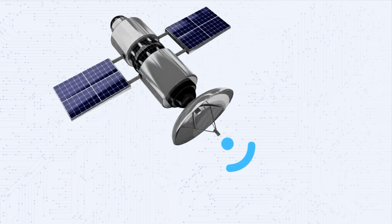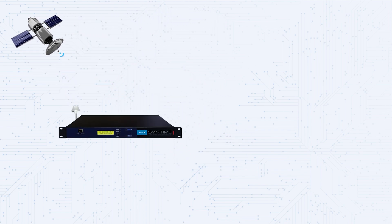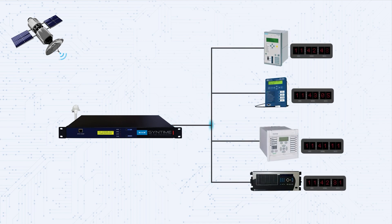Syntime GPS Time Server receives ultra-accurate time signals from the GPS, ensuring that it remains synchronized with UTC. The server then distributes these accurate time signals to the relay nodes throughout the industrial network, enabling them to synchronize their internal clocks.